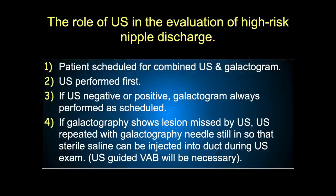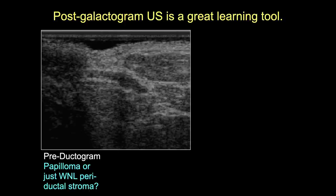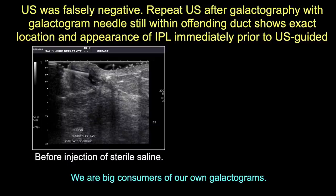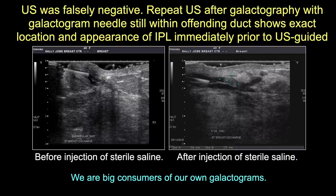If galactography shows a lesion missed on ultrasound - a falsely negative ultrasound - we leave the needle in, take the patient back to the ultrasound room, and inject the duct with sterile saline to demonstrate the lesion on ultrasound so we can proceed with ultrasound-guided vacuum-assisted biopsy. Here's a case where a tiny intraductal papillary lesion was visible only after galactogram guidance and sterile saline injection, enabling subsequent DVAB.